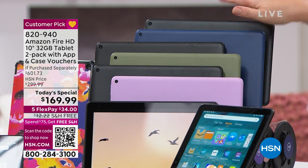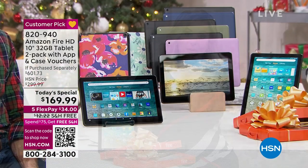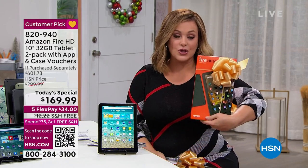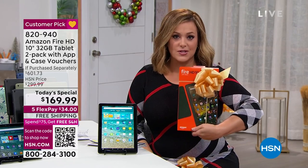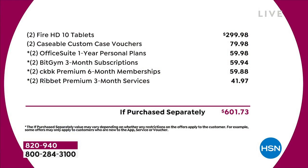You can certainly do two black if that's what you want on your two-pack. But I want to show you the value again: Amazon sells this latest generation tablet for $150 a piece — this is the 10-inch size, the largest they do. Today you're getting two for just a couple bucks more, so it's like you're paying for one and getting the other for $19. It's an $601 value. And don't forget, two vouchers for a custom case.